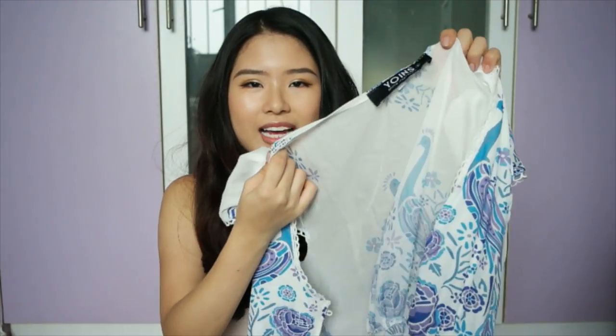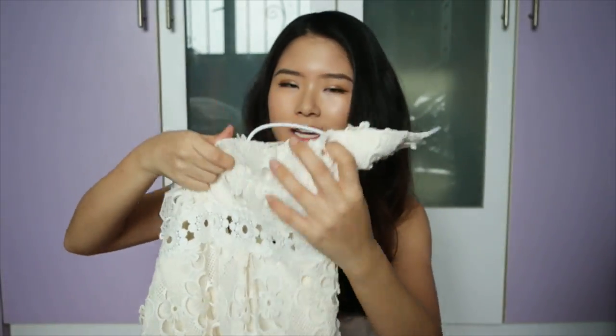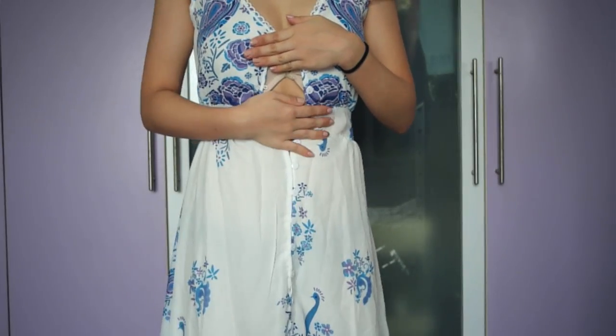The next one is also from Yoins, and it's also a disappointment. I check my measurements very carefully and pick the one that's either exactly my size or a little bigger. This is in size S. The romper is in size XS, and it doesn't fit me — it fits all the way until my waist and ribs, but then I can't button up from there.